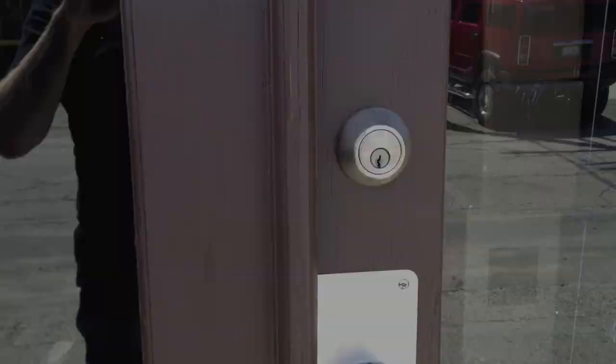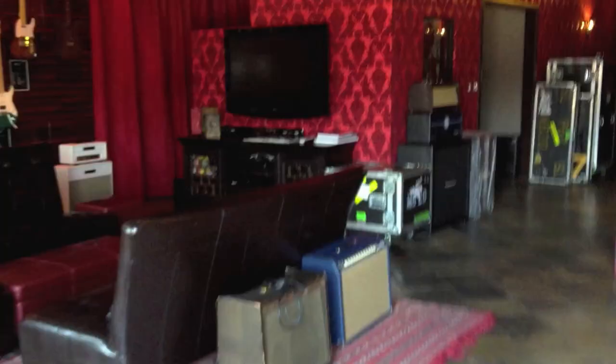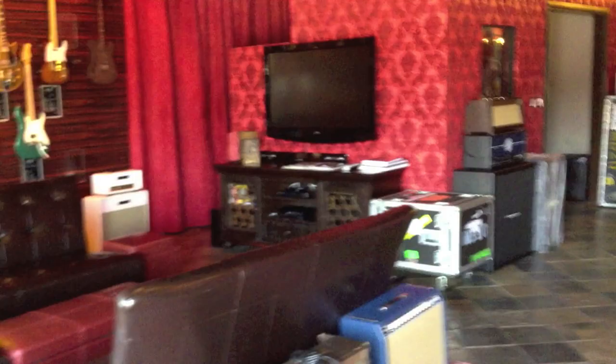Hi, we're in sunny California and thought we'd show you some stuff that goes on at Tone Merchants and Rack Systems. This is going to be a series of blogs. Hope you enjoy. So we're coming in to Tone Merchants — here's the front of the store. It's a really cool vibe. Lots of great guitars up there.